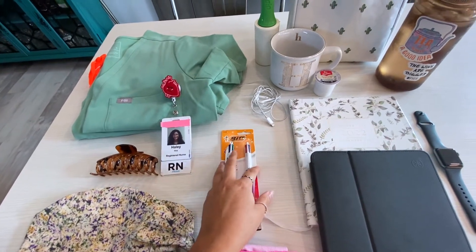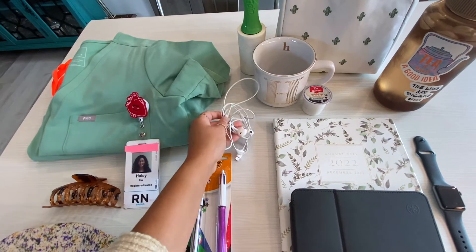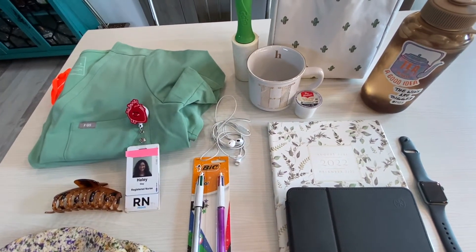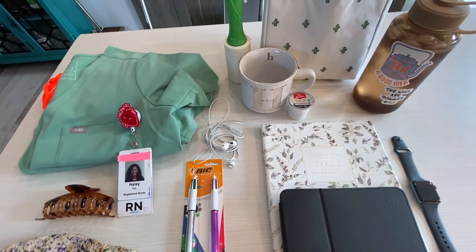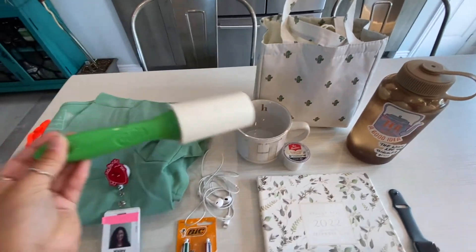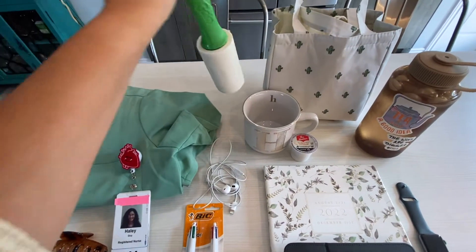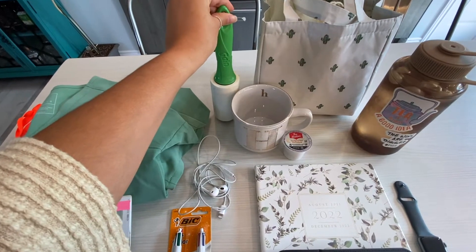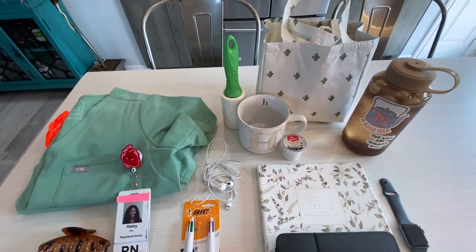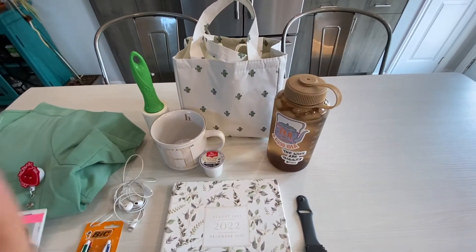I have my typical iPhone headphones. I don't typically use these throughout a day shift because it's quite busy, but I have them for night shift or just in case. I also have a lint roller from my local dollar store — I have two cats and I can't leave the house without some fur on my clothes, so I always use it on my scrubs.